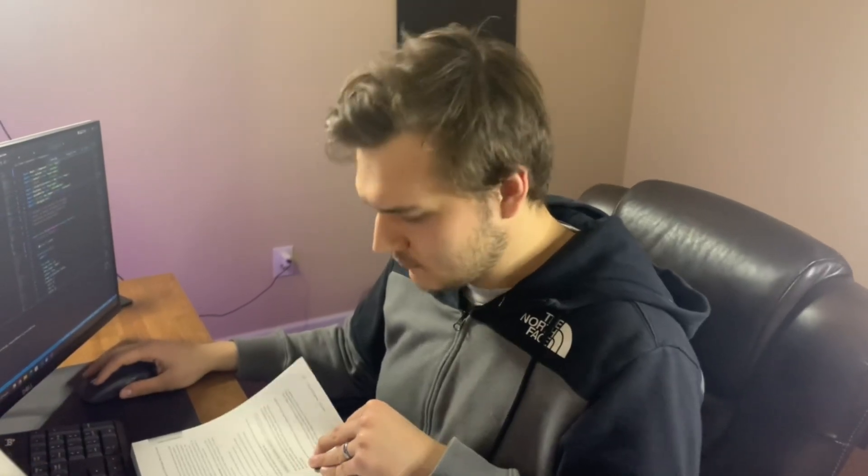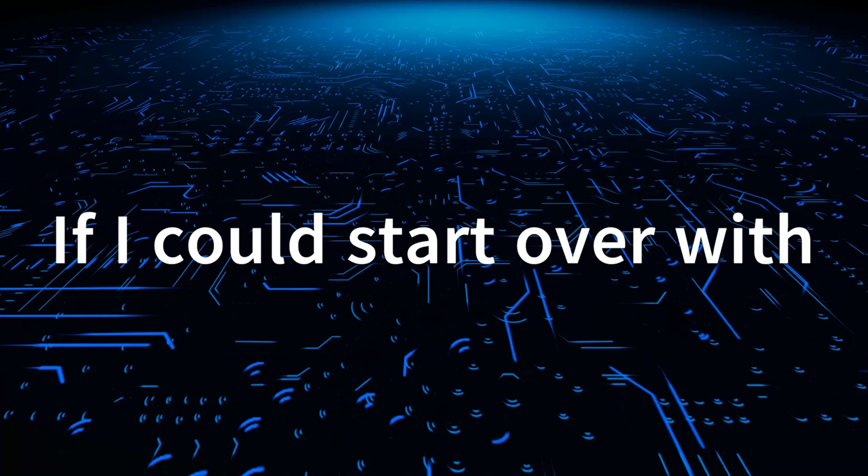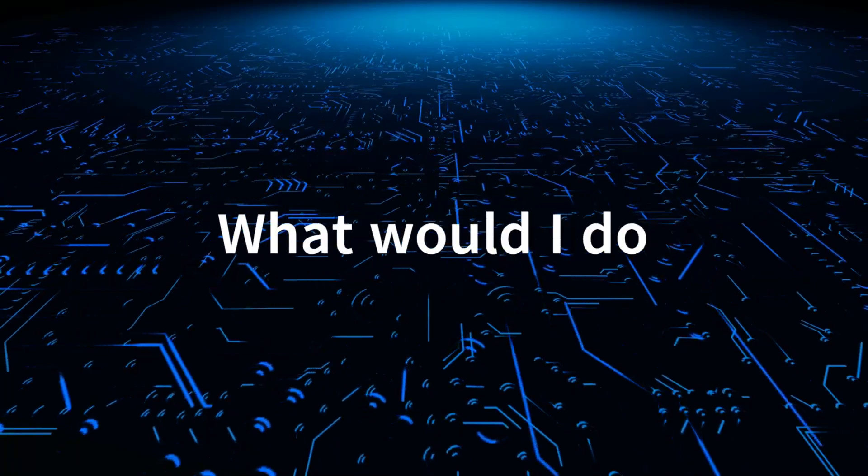When I was first learning how to code, I remember getting frustrated many times because I wanted to be a programmer and didn't quite know how to get there. Now that I am a software developer, I often look back at some of the things I struggled with in the beginning. I often ask myself, if I could start over with the knowledge I have now, what would I do differently? Here are the five steps I would take today to become a full-time programmer.